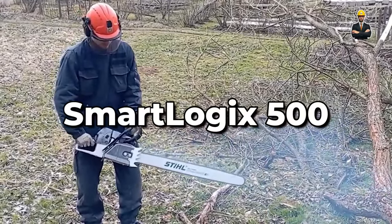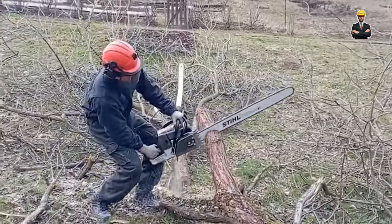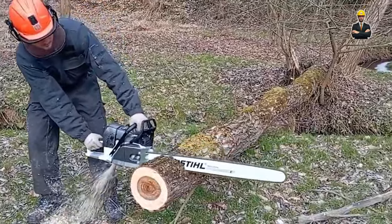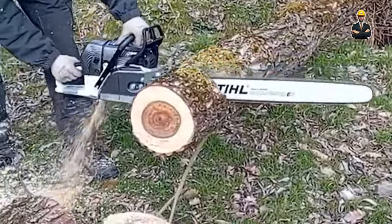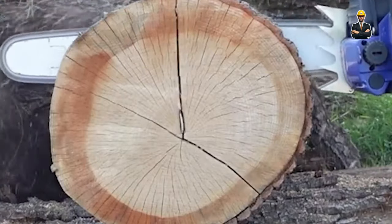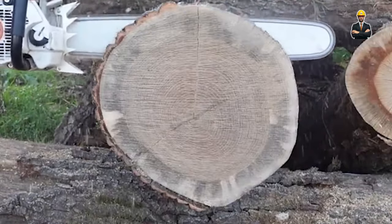The Smart Logix 500 is the efficiency guru. Intelligence isn't just about muscle — it's also about smarts. Its smart log tracking system monitors every log's journey through the mill, optimizing workflow and minimizing bottlenecks. Customizable cutting presets allow for quick setup and consistent results, while the energy-efficient design keeps your operating costs down. With a capacity of 5 feet in diameter and 45 feet in length, the Smart Logix 500 is the perfect choice for sawmills seeking intelligent production management.